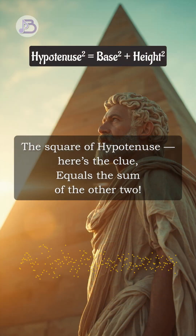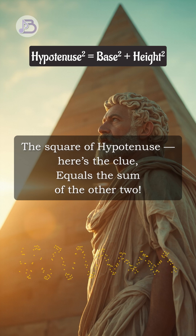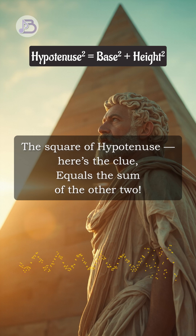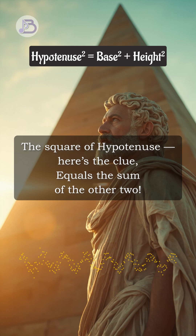The square of hypotenuse, here's the clue, equals the sum of the other two. The square of hypotenuse, here's the clue, equals the sum of the other two.